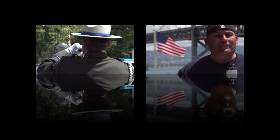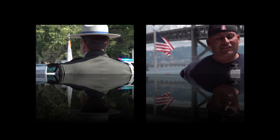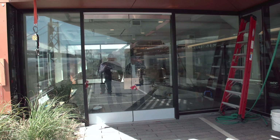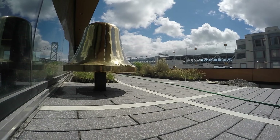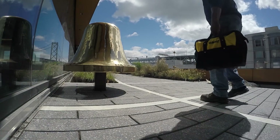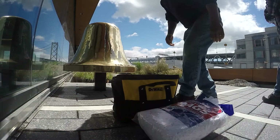Danny Sasena did his part to honor the fallen officers and to honor the history of the bells. He brought his father, who has been restoring the smaller bells from the eastern span of the Bay Bridge, and is here now to polish the bell at 375 Beale in time for the building opening.